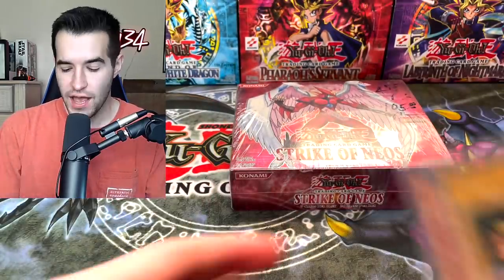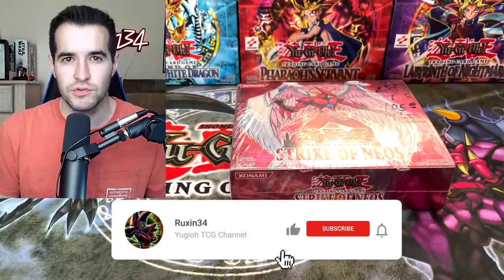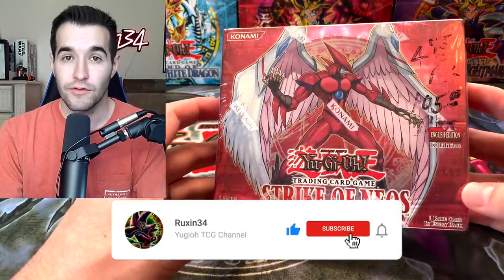But first we do have a quick giveaway. I'll be giving away these three cards. All you have to do is like this video, be subscribed, and let me know what card you want to see from Strike of Neos.